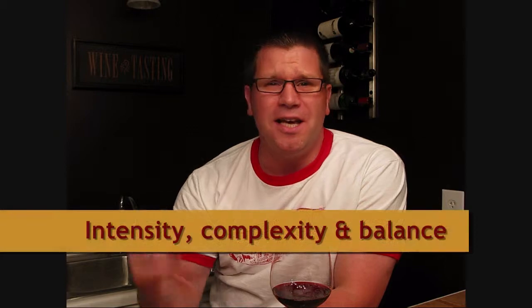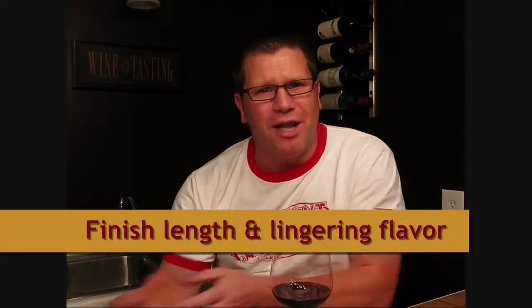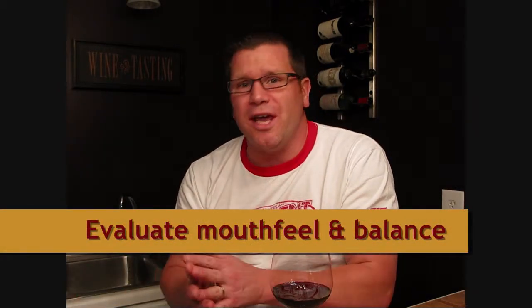A wine can get up to 20 points for flavor and finish. Finally it's in our mouth. Much like the aroma, it's all about intensity, complexity, and balance. You're also going to evaluate the finish — how long does it last? How complex are the flavors as it's finishing on your palate? We're also looking for mouthfeel: light-bodied, medium-bodied, and full-bodied. While it's in our mouth, we're also discovering and evaluating the acidity and tannin structures, and we're looking for varietal correctness in the flavor profile. A wine can get up to 20 points here for flavor and finish.